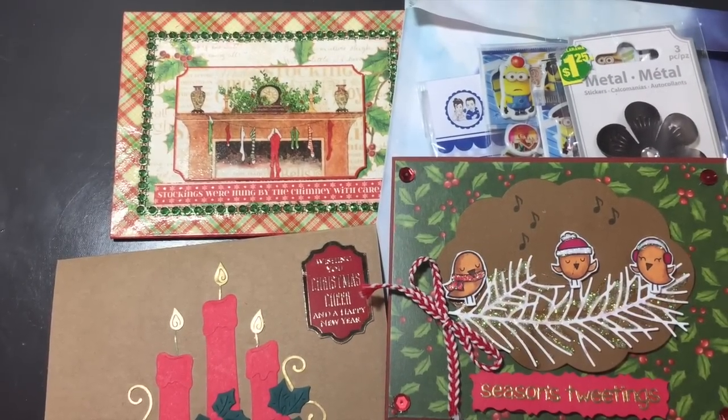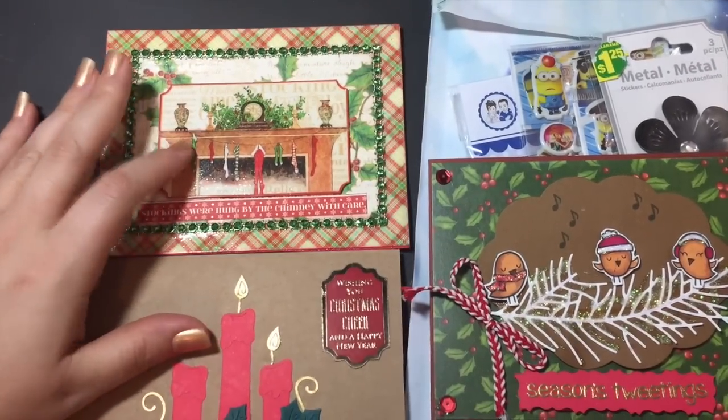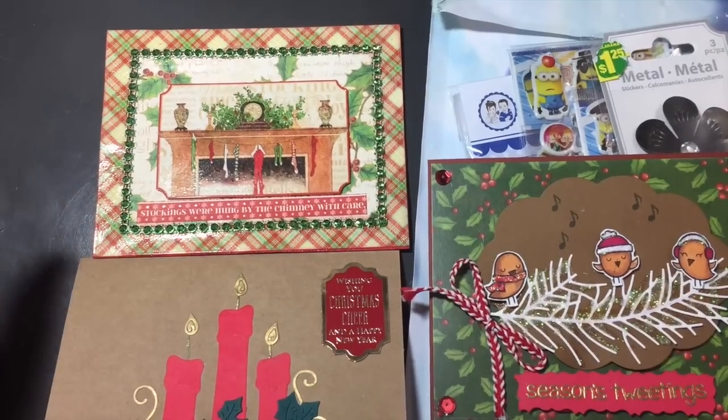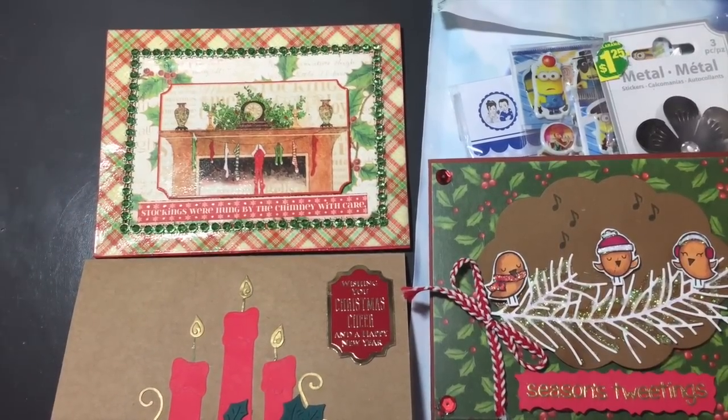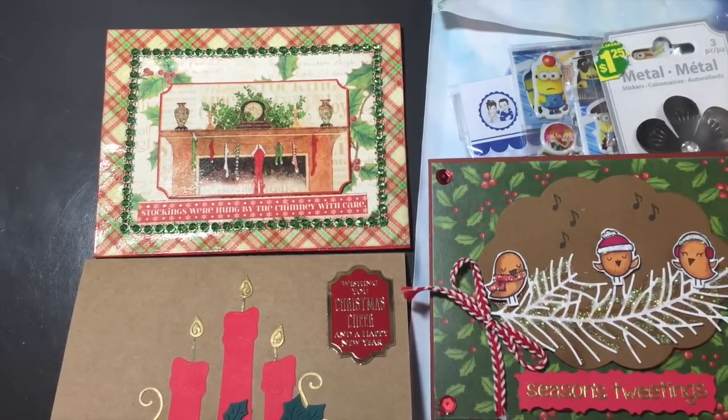Hi everyone, Sarah here. Long time no see! I've been spending some time with my family. I hope everybody had a great Christmas and I'm looking forward to a great New Year's. I just wanted to come on to share with you guys some of the cards that I received from my crafty friends.